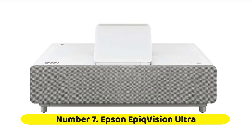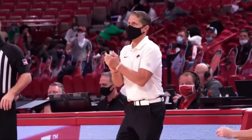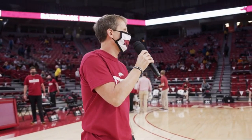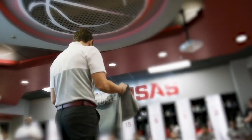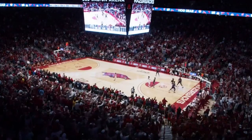Number seven: Epson EpiqVision Ultra LS500. Most home theater projectors have a hidden extra expense, since you'll need to buy a screen to get the most out of them. With the Epson EpiqVision Ultra LS500, a high-resolution ALR screen comes included, so you can get a big-screen experience right out of the box. The convenience of the LS500 is just the start of its impressive features. Its user-friendly setup and phenomenal picture quality make it a great choice for any high-end home theater.